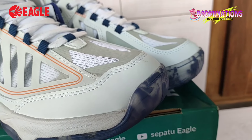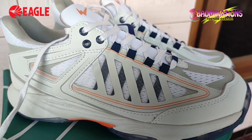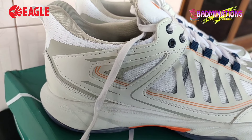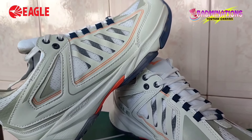Sepatu Eagle PNR Prime ini dibanderol di harga kurang lebih Rp 600 ribuan saja. Sekarang kita ke teknologi yang digunakan — Eagle masih mempertahankan teknologi seperti seri PNR sebelumnya.